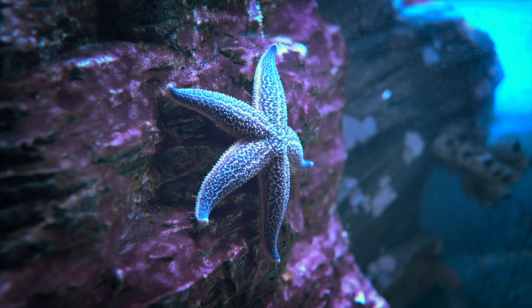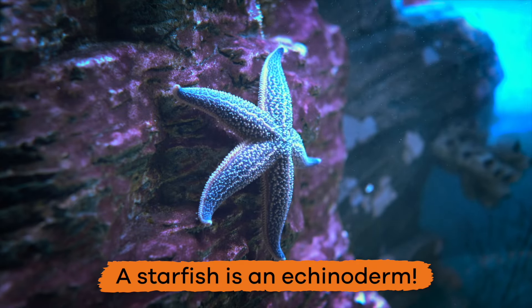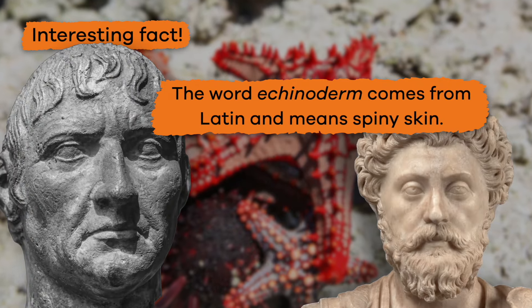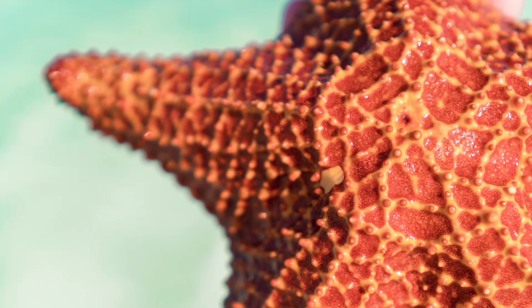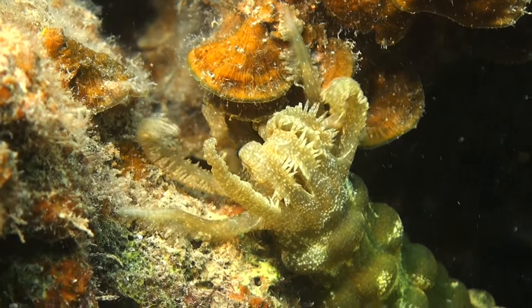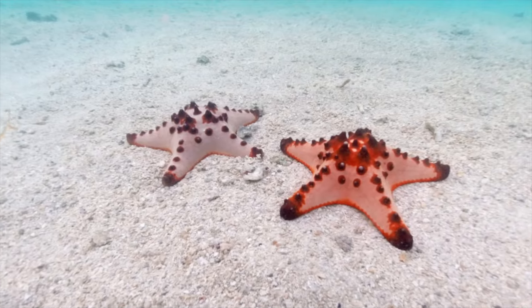Recognize this? Yep, a starfish is an Echinoderm. Here's an interesting fact: the word Echinoderm comes from Latin and means spiny skin. And this is actually a perfect term, because all Echinoderms have bumpy or spiny skin, like our friend the starfish.